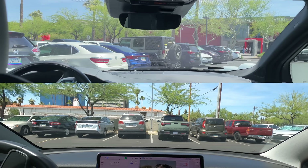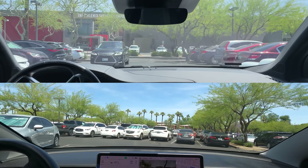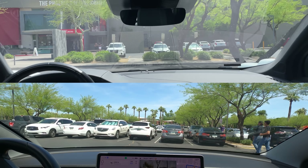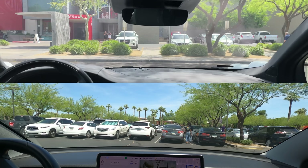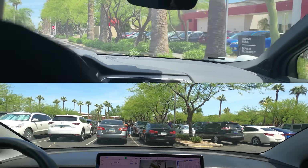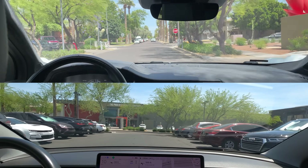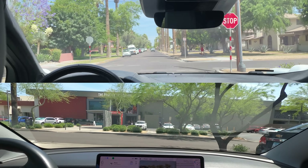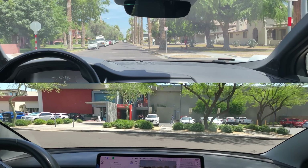Hard stop — people around us. The Waymo and Tesla are navigating their way through the parking lot. Tesla's steering wheel is going a bit crazy. FSD still struggles in parking lots. Tesla is waiting for a clearing to make a right. There are people walking and a car is in its way. There's another Waymo right in front of me. Tesla's now making its way out of the parking lot.